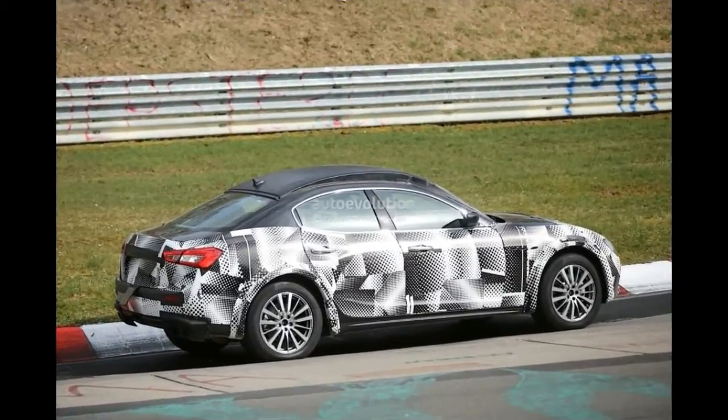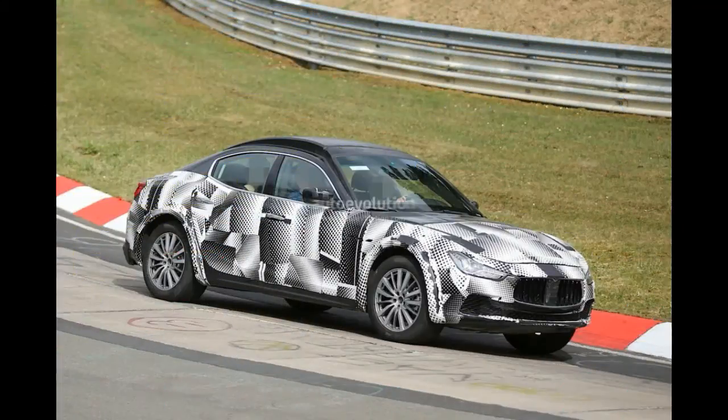Speaking of which, we'll remind you the Zuffenhausen machine is the first Porsche to lap the ring in under 8 minutes. Oh yes, the Italian engineers have quite a lot of work on their hands. On the European side of the deal, Maserati is expected to offer up to three diesel units with outputs ranging between 250 and 340 HP.